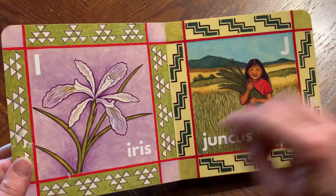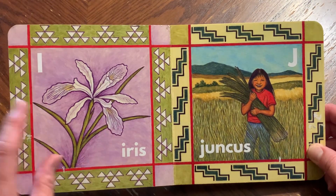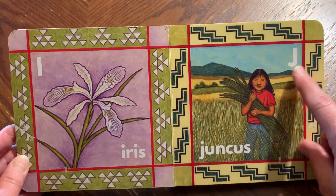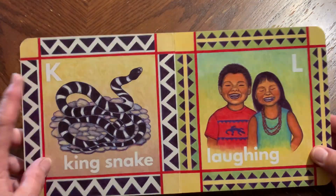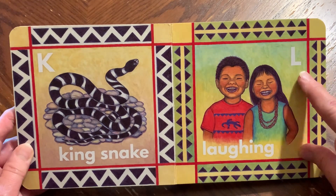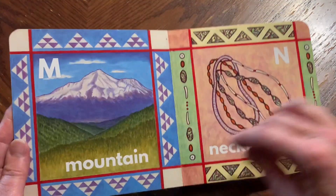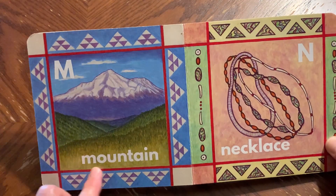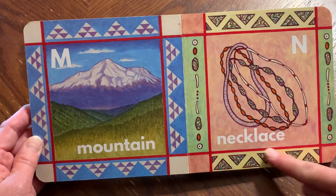I, iris. J, juncus. K, king snake. L, laughing. M, mountain. N, necklace.